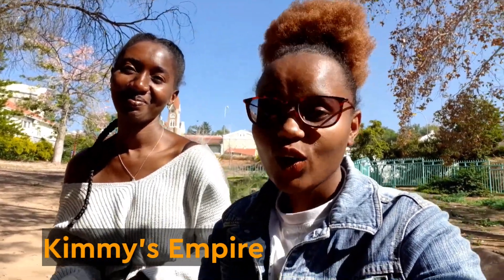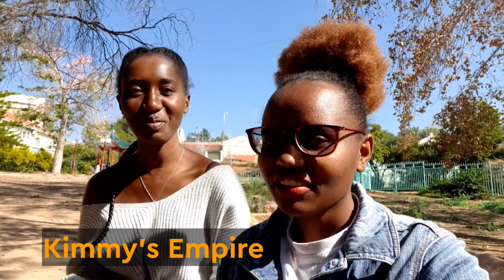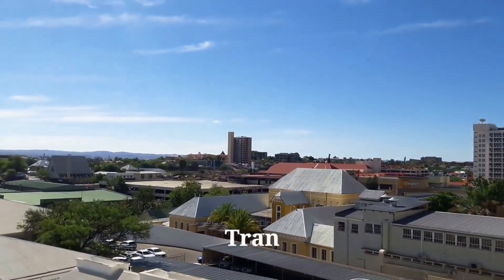Meet Kimmy, who is a local here in Namibia. She is a Shiwambo speaker from the Kavango region. Today we are here to learn about the cost of living in Namibia from a local, so we can have a better understanding — more than what I could give you, because I haven't lived here long enough to have specific details.